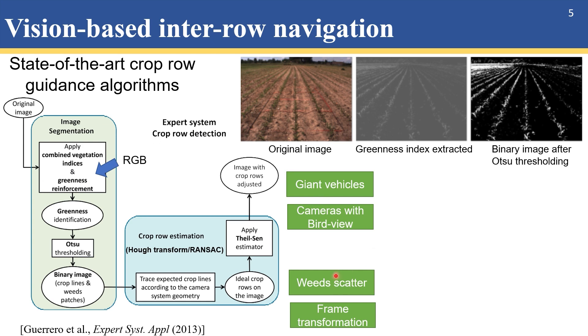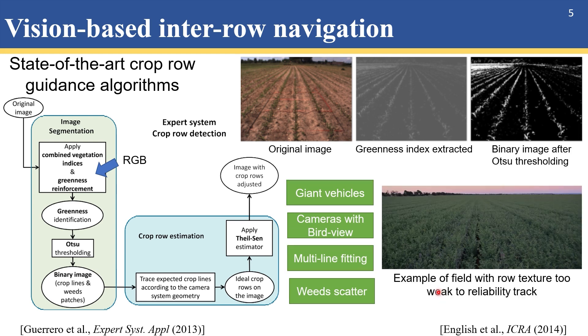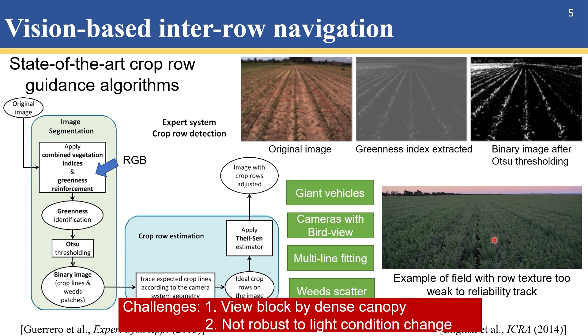The crop row problem boils down to a multi-line fitting problem after greenness is extracted. Scholars in computer science have explored multi-line fitting methods insensitive to noise and outliers, such as energy-based maximization, J-linkage, multi-RANSAC, sequential RANSAC, etc. But there is always incorrect line detection if no slope constraint is added. In reality, giant vehicles also have difficulty navigating based on vision when the canopy is dense, and state-of-the-art visual algorithms are still not robust to light condition changes.